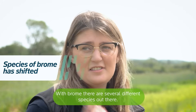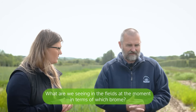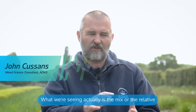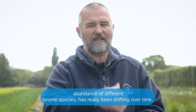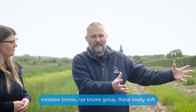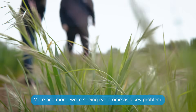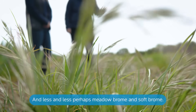With brome there are several different species out there. What are we seeing in the fields at the moment in terms of which brome? What we're seeing is the mix and relative abundance of different brome species has really been shifting over time. Now the soft brome, meadow brome, rye brome group — these soft bromes without the enormous awns — more and more we're seeing rye brome as the key problem and less and less perhaps meadow brome and soft brome.